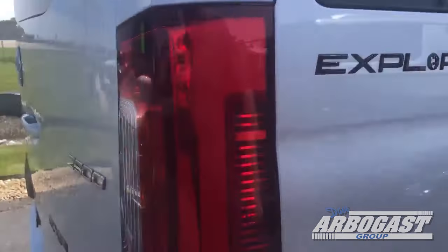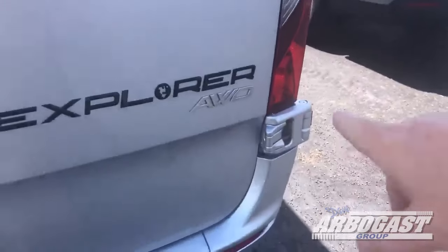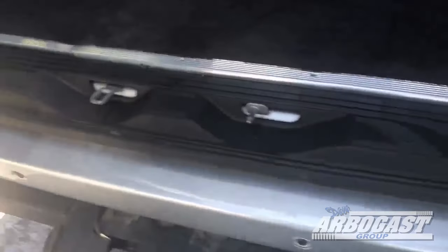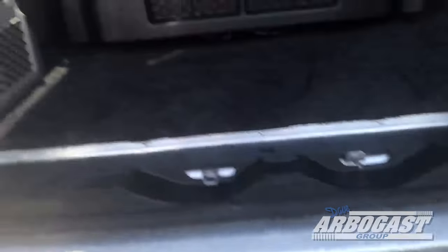Step around here to the back. You've got all the blackout emblems, and also a 2500 chassis — all-wheel drive. Got a little step back here too, which is kind of nice if you need to step up into the back. Got the trailering package, and we've also got the backup sensors and the backup camera.